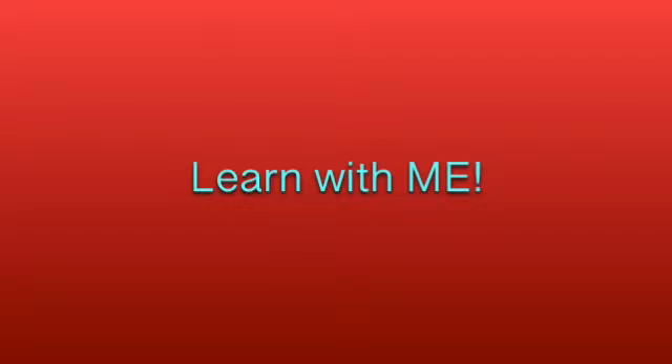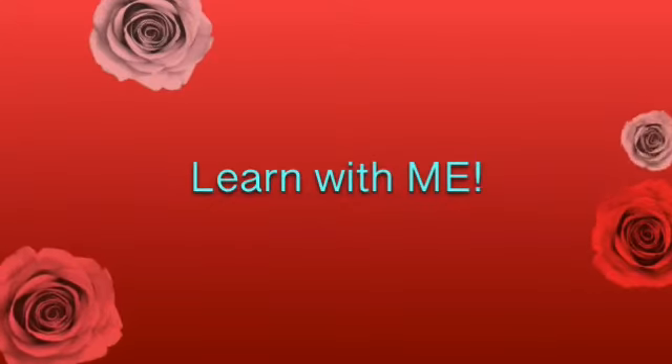Welcome to Learn With Me! Hey everyone, in today's Learn With Me episode, I will be teaching you and myself the sayings and differences. Before I get started, don't forget to subscribe, like this video, and hit the bell icon so you don't miss any other future Learn With Me episodes. Alright kids, let's begin!